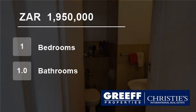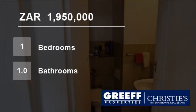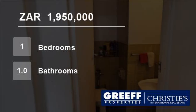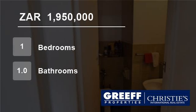Size: 43 square meters. Rates: 374. Levies: TBA. Asking price: 1,950,000 Rand. For more information on this property or to arrange a viewing, please contact us.